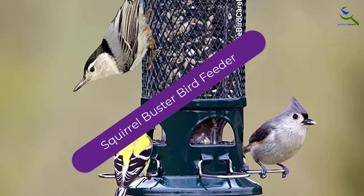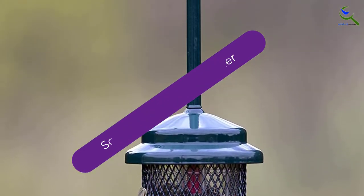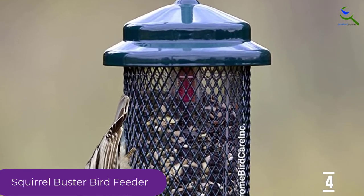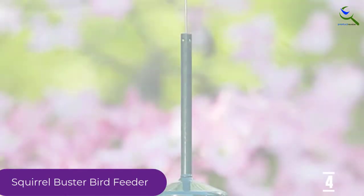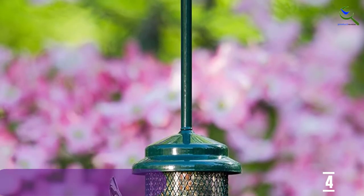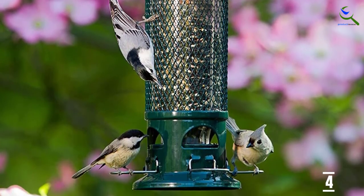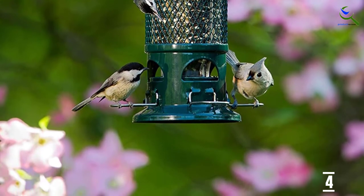Moving on at number 4, we have the Squirrel Buster Bird Feeder. This is an advanced bird feeder with techniques that are squirrel-proof but show no mercy to pesky squirrels. The holding capacity of this seed feeder is 1.3 pounds, and due to its innovative seed ventilation system, the longevity of the seeds is very high. Another interesting feature is its chew-proof, waterproof, negative grip, UV-stabilized body that makes the bird feeder tolerant to extreme conditions and squirrel climbing.